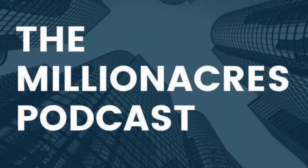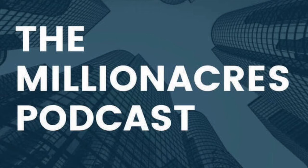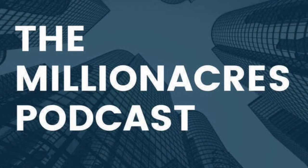If you enjoyed this excerpt from the Millionacres podcast, please consider subscribing from your favorite podcast provider. New episodes are released every Tuesday. Millionacres is a Motley Fool service — find out more at millionacres.com.